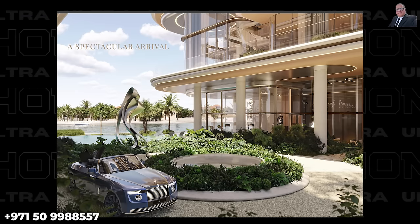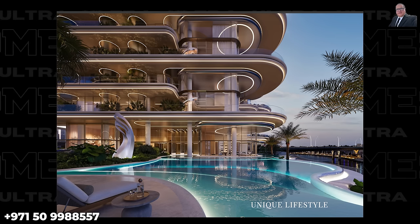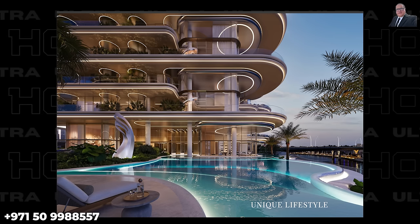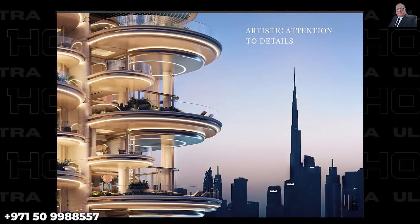The ultra-luxury market remains resilient even amidst global economic uncertainties, well insulated by a stable and wealthy consumer base. Having never seen such an exclusive development in 19 years of Dubai real estate experience, the presenter invites ultra-high net worth individuals for a private showing. Contact Asfarn Naeem from Ultra Homes Real Estate to discuss how The Rings can become part of your exceptional life.